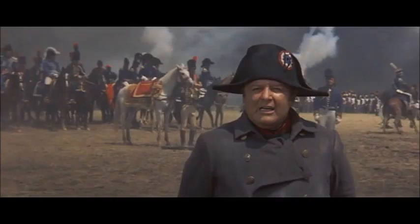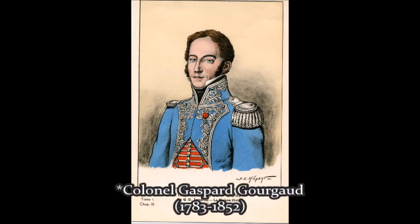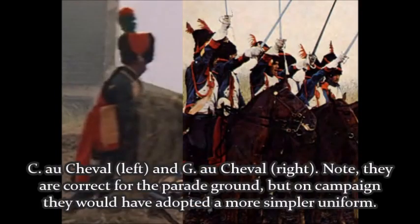I also forgot to mention that the film did a decent job of showing what the staff officers surrounding Napoleon and his generals would be wearing. For example, this officer is wearing a unique light blue uniform, which is correct, and was worn by Captain Gaspard Gorgaud, an officer on Napoleon's staff. The horse grenadiers of the guard and the chasseurs à cheval of the guard are also accurately portrayed.